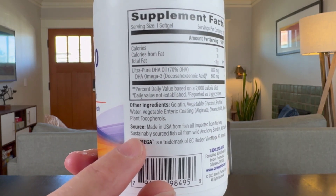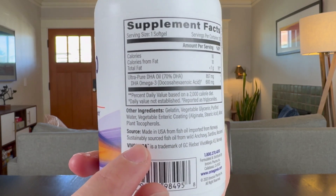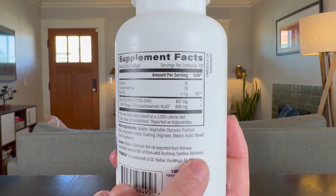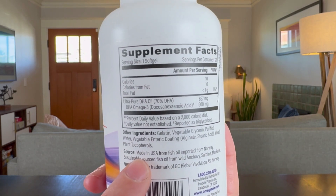They also note exactly where this comes from and how it is sourced. It is coming from Norway and it's made of anchovies, sardines, and mackerel, and it's made in the USA.